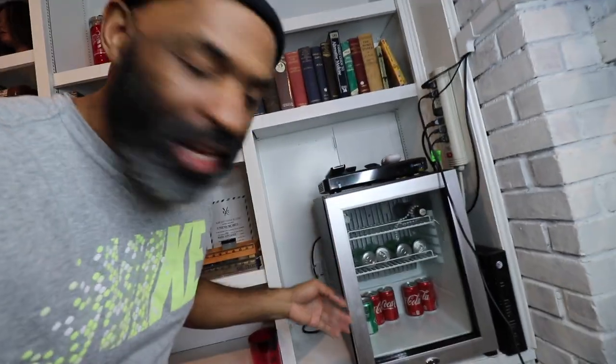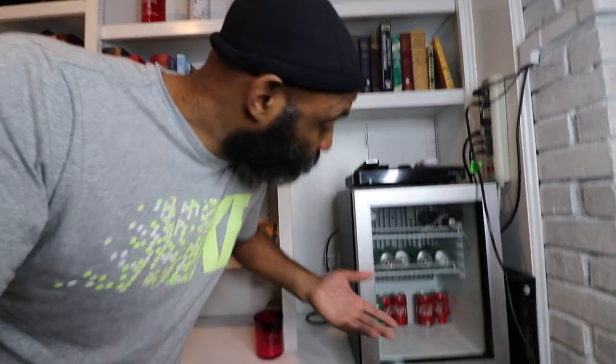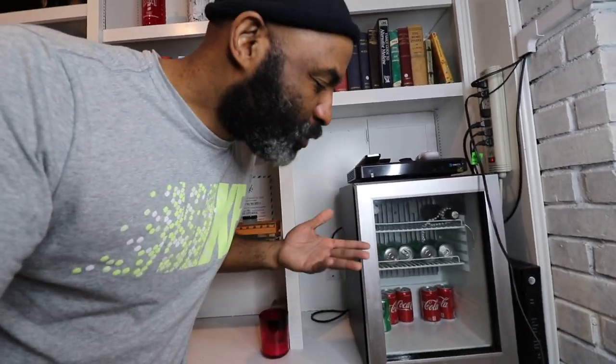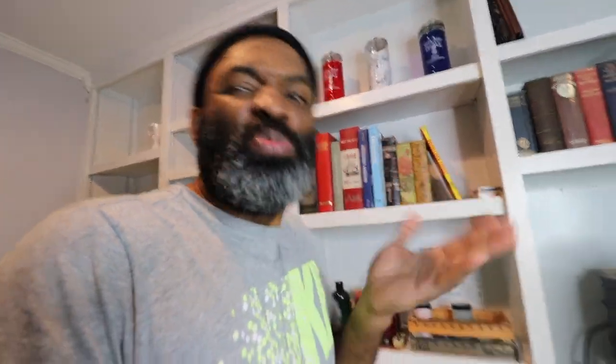Over on this side of the built-ins I've got my mini fridge. I keep some wine and sodas in here — it's really for people who come over and chill. I don't really drink sodas that much, but it's nice for guests. I also have some books up here — we're not going to go into what books they are, but just know I got some books to make me look sort of smart.